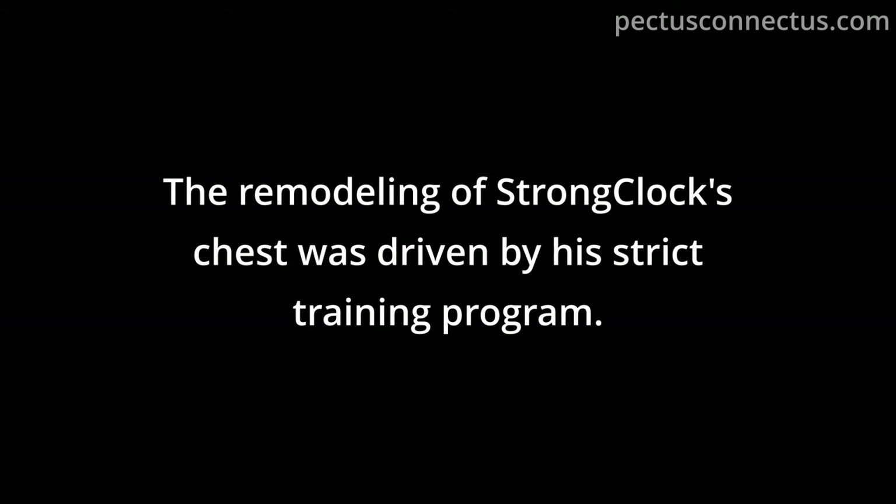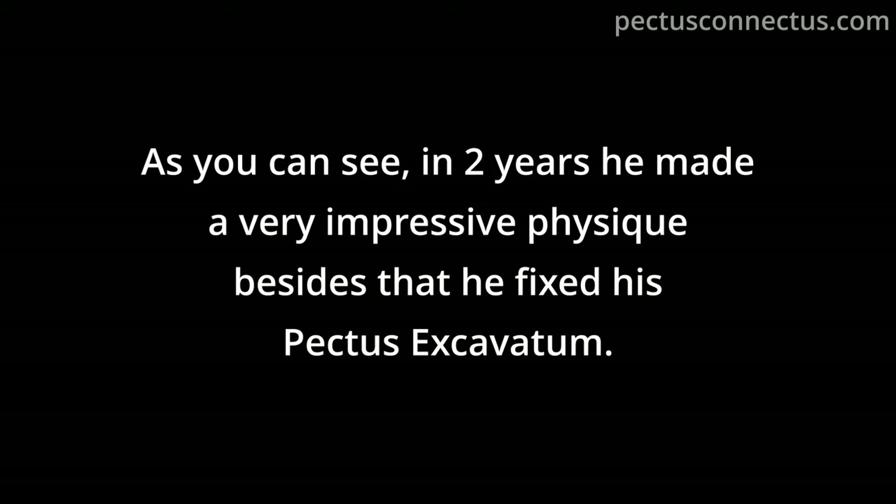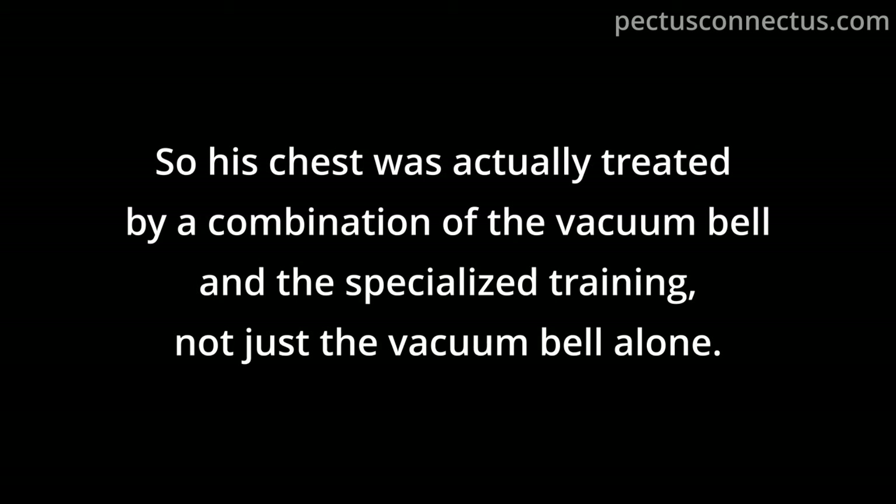The biggest problem is that vacuum bell manufacturers just sell you a bell with no training plan, coaching, or checkups. The vacuum bell is just a tool — it enables you to create the correct environment to treat your chest deformity. Tronclock's chest remodeling was driven by his strict training program; his chest was actually treated by a combination of the vacuum bell and specialized training, not just the vacuum bell alone.